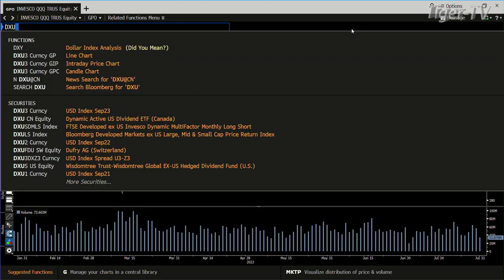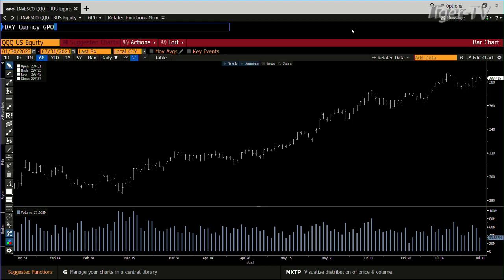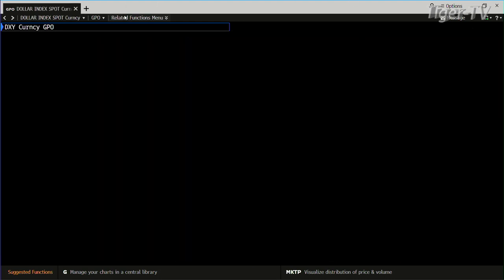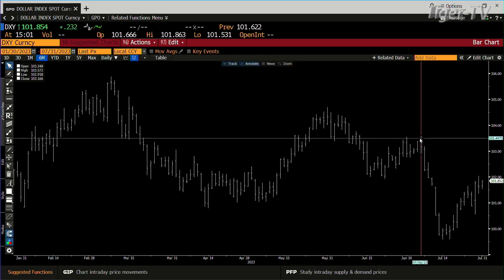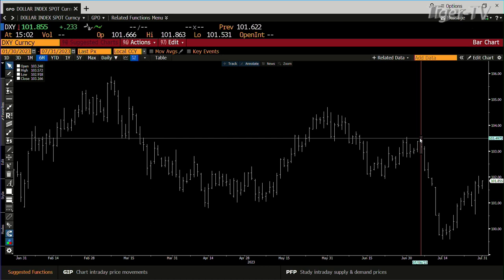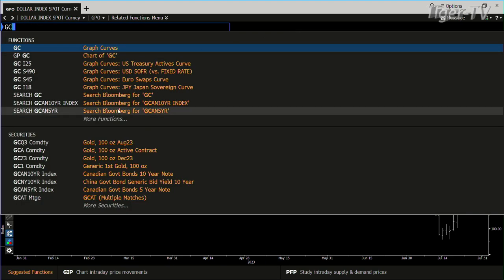We go into the dollar — the dollar is going to get really interesting. My take on the dollar right now is that it looks like it's going to get up to the next level. Right now you have 231 ticks, which is nothing, but that 103.500 looks like it's going to get tagged, and that's going to push some markets around, including the gold market.